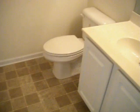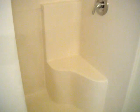Washer and dryer. Second bathroom — just a little shower for handicap.